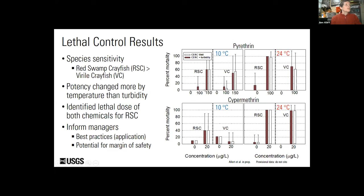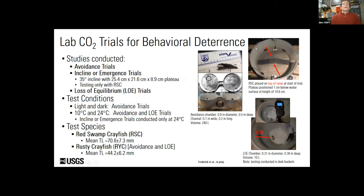We're using this data to plan our field trial next year. We conducted three types of CO2 trials: avoidance trials in shuttle boxes, incline or emergence trials in shuttle boxes with a ramp so crayfish could emerge out of the water, and loss of equilibrium trials in buckets. We again tested two temperatures as well as different light conditions. In these trials we tested red swamp crayfish and rusty crayfish, and there was a slightly larger size difference between the two species tested.